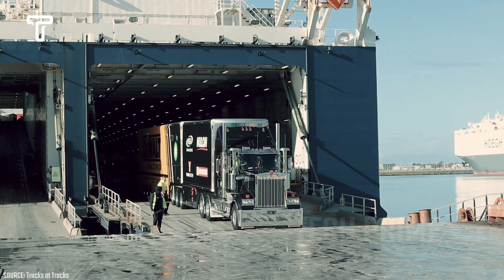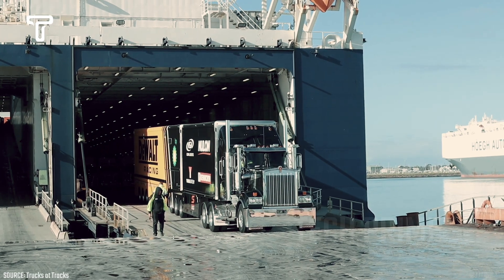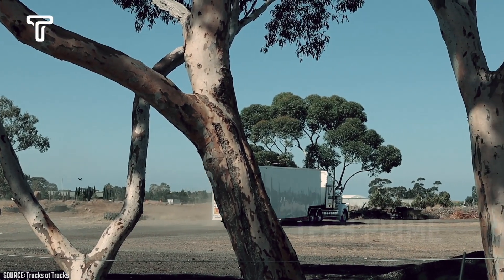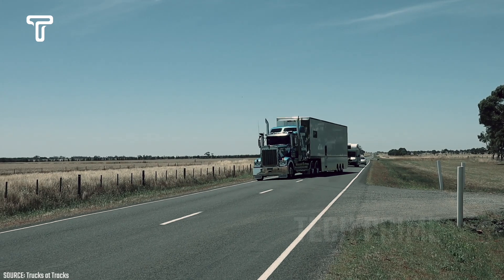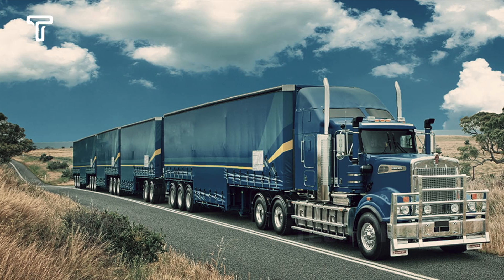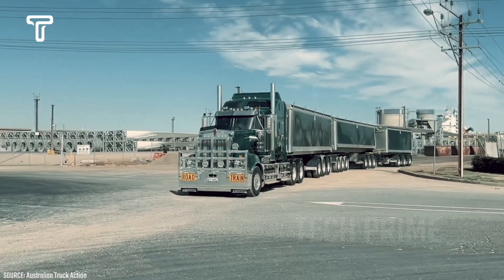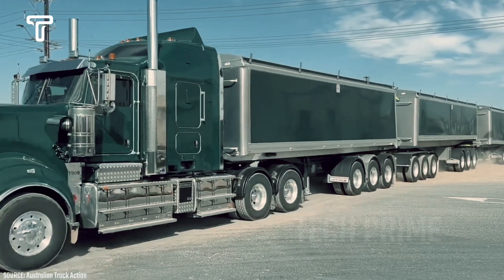The T909 was designed, engineered, and crafted in Australia to deliver unmatched performance in the toughest conditions. It is available in 6x4 and 8x6 configurations, with impressive fuel capacity and front axle weight. It features the Cummins X15 Euro 5 engine with horsepower options ranging from 485 to 600 horsepower, and offers both manual and automated manual transmissions.